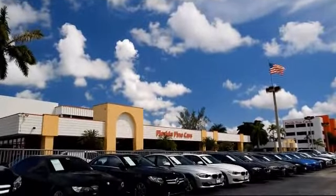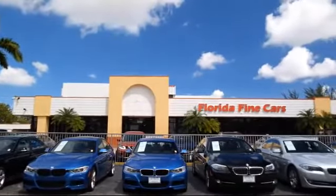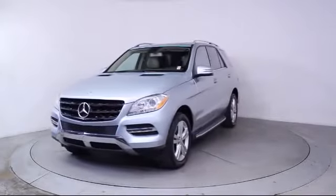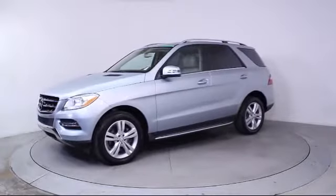Welcome to Florida Fine Cars, South Florida's premier automotive dealer. Here's a look at another one of our vehicles from our massive selection. It comes equipped with steering wheel controls, heated front seats, roof rack, moonroof, keyless entry, and alloy wheels.